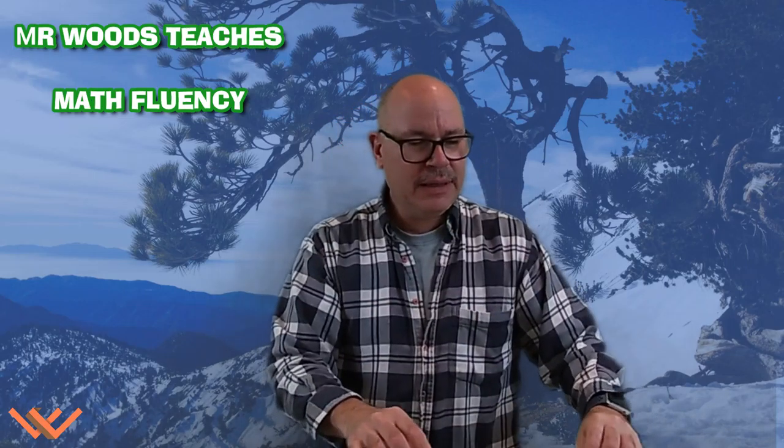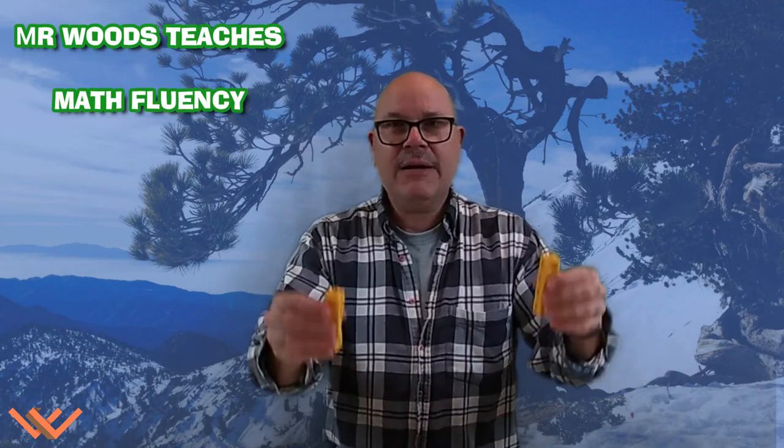Alright boys and girls, we've come together today so that we can discuss doubles. And I love doubles because that's a foundation of where we're going with mathematics. It's one of these things that will help you be able to do math faster. You have to start someplace. We're talking about doubles. We have one and one make two. Can I put that together? And I have two and two make four. Look at that. And then I have four and four make eight.